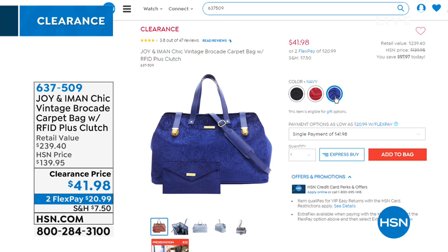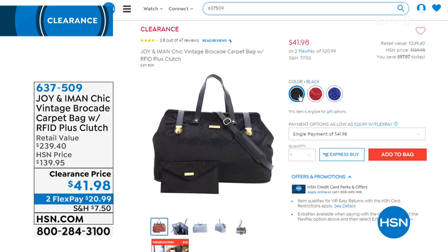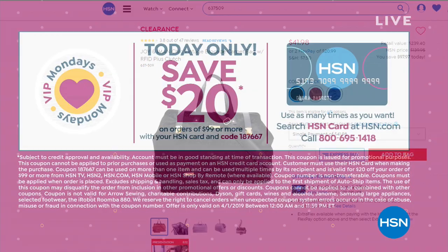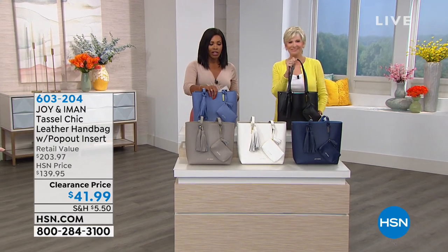Just joining us? You missed the vintage brocade carpet bag — great for long weekends or carrying samples, in black, cabernet, or navy. Also a reminder: today only you can save $20 on orders of $99 or more when shopping with your HSN card using code 1-8-7-6-6-7. If you don't have an HSN card yet, you can call us or go to HSN.com to apply, and you also get extra flex on everything all April long with your HSN card.